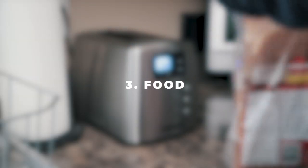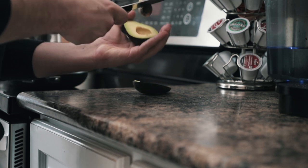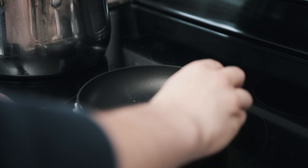Number three, food photography. We've all got food in our house, or at least I hope. If not, maybe that should be a priority over the video. But try out some cool food photography.